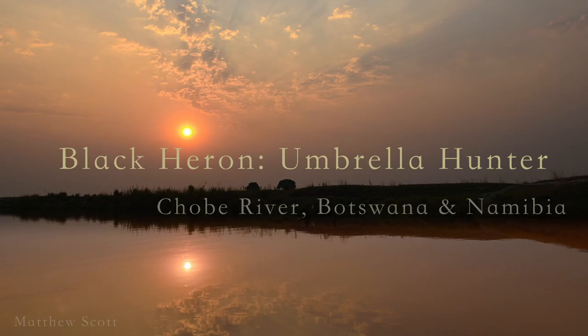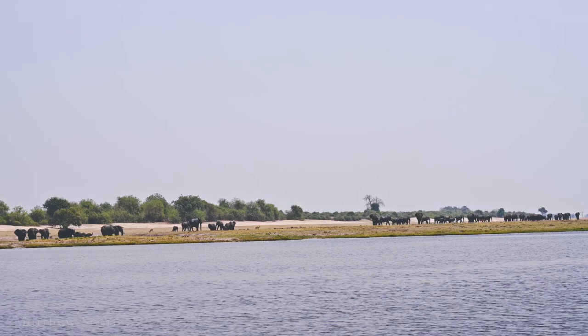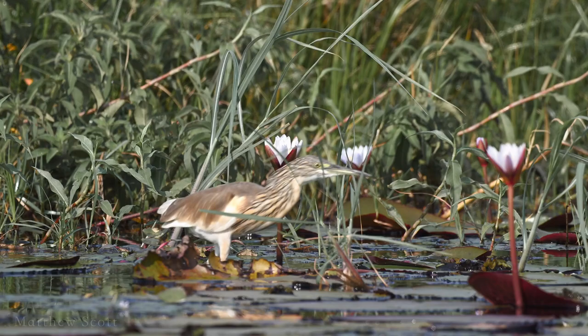The Chobe River flows along the border between Botswana and Namibia. During the dry season, the river provides desperately needed water and rich habitat. Nine species of herons live in its marshes.